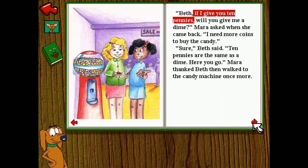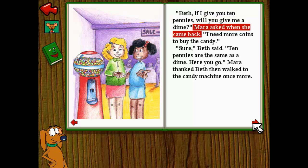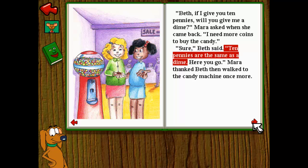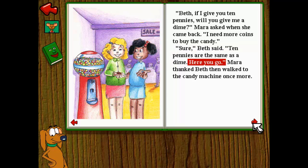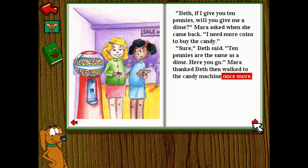Beth, if I give you ten pennies, will you give me a dime? Mara asked when she came back. I need more coins to buy the candy. Sure, Beth said. Ten pennies are the same as a dime. Here you go. Mara thanked Beth, then walked to the candy machine once more.